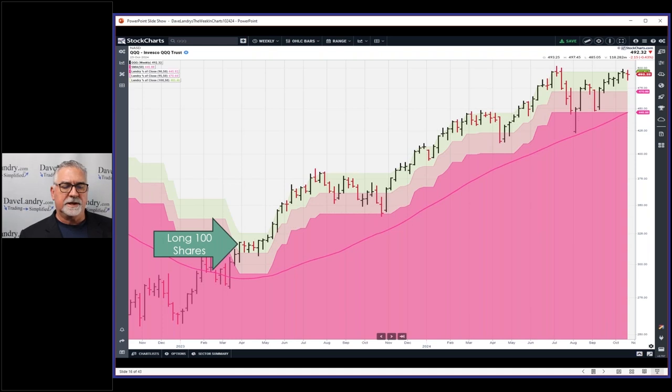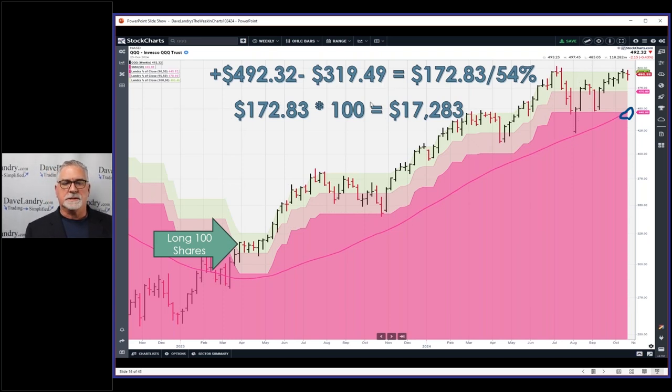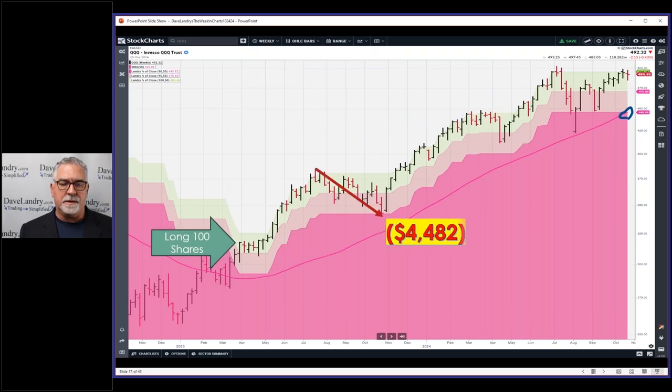Here's the QQQ trade. I bought 100 shares for SGS — didn't think it would turn into anything — and right now you can see the 10 zone and the 50 simple moving average are around the same level, so your sell signal would be right there. It hasn't made new closing highs in a while, so the zone has stayed flat. I marked this to market — this silly little 100-share trade is worth $17,283, but the drawdowns have been fairly steep: almost a $4,500 drawdown.